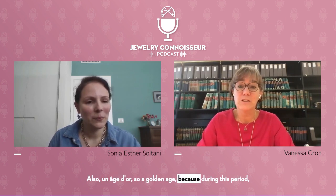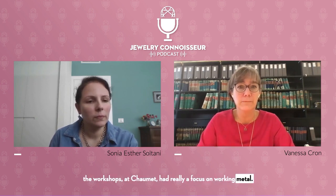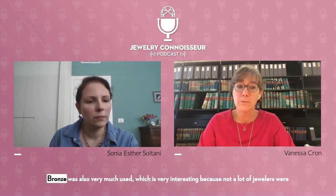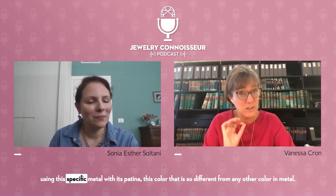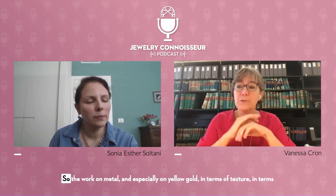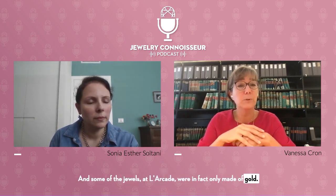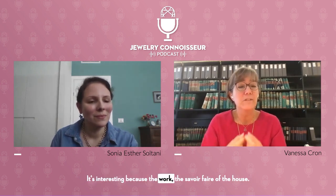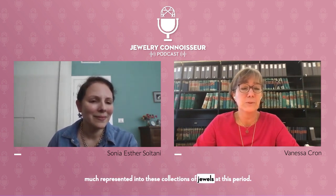Also, it's a Golden Age because during this period the workshops at Chaumet had a real focus on working metal — gold, but not only. Bronze was also very much used, which is interesting because not a lot of jewelers were using this specific metal with its patina and its color. The work on yellow gold — in terms of texture, polish, and all these techniques — is very important. Some of the jewels at L'Arcade were in fact made only of gold, with no stones.